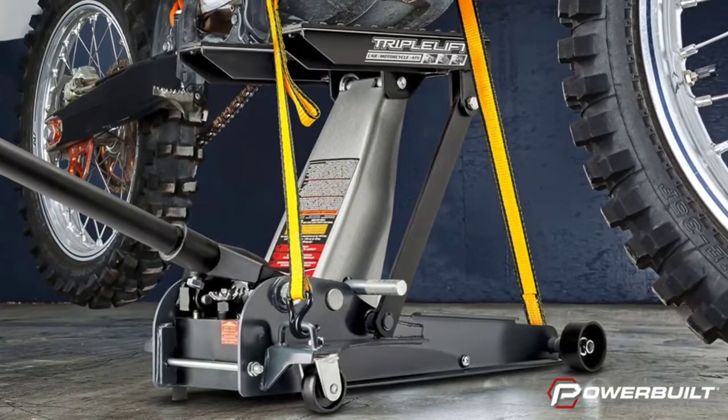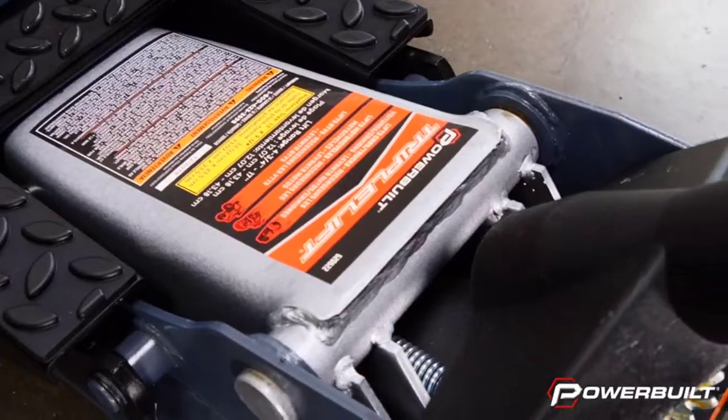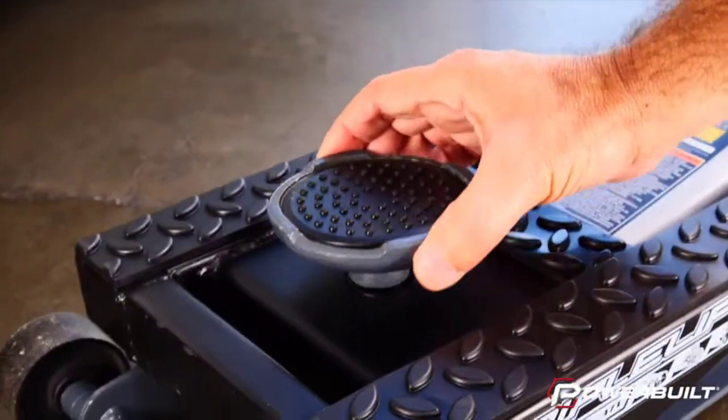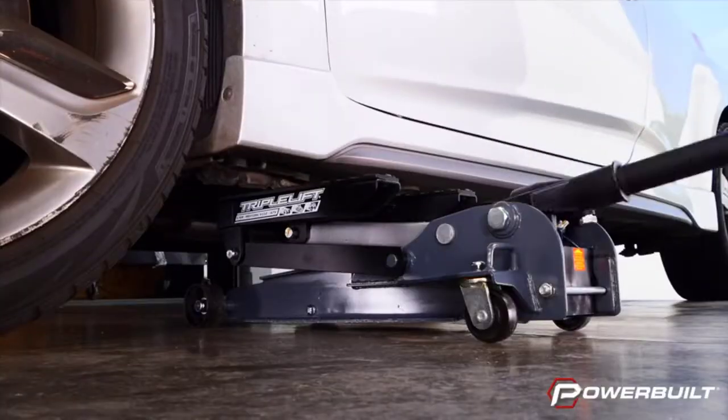Designed to fit vehicles with a wheelbase up to 17 inches, the Powerbuilt Triple-Lift Garage Jack provides ample lift capacity for cars, trucks, and motorcycles. Made from rugged cast iron for maximum strength, this garage jack is rated for all-day use at work or play.